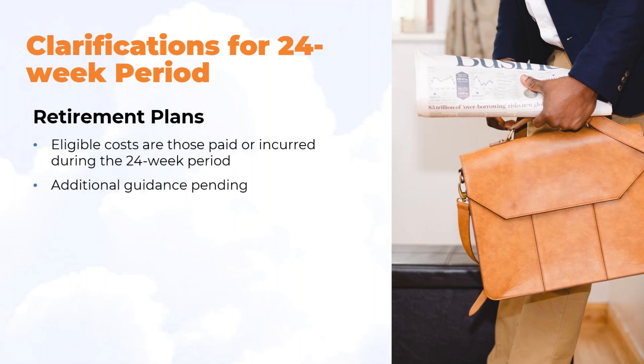For retirement plans, eligible costs are those paid or incurred during the 24-week period, just as under the eight-week period. There is additional guidance pending on Safe Harbor plans. It looks as though if you can convince your third-party administrator that you are unable to financially make those payments, they would give you advice on whether you could suspend contributions and make them up at year end. Talk to your third-party administrator for your retirement plan on that.